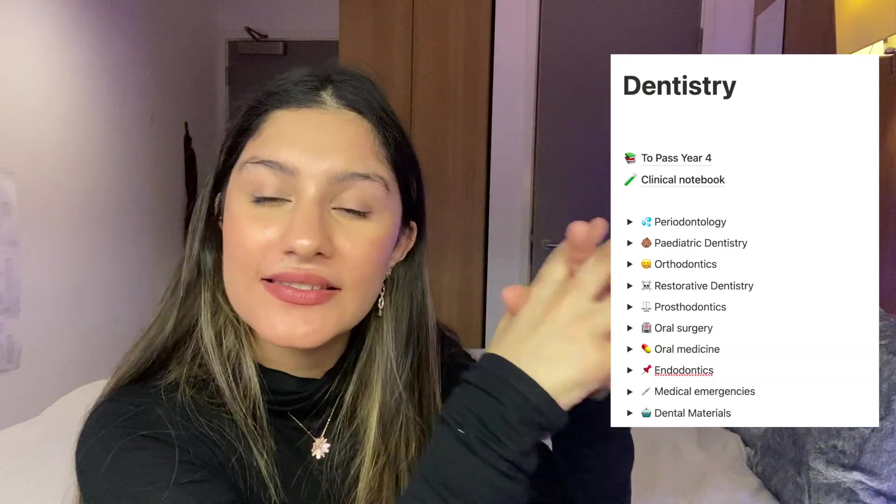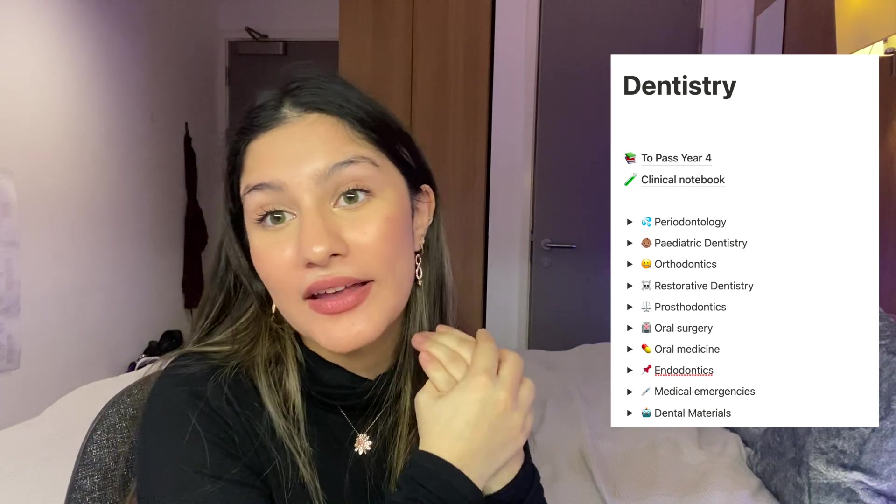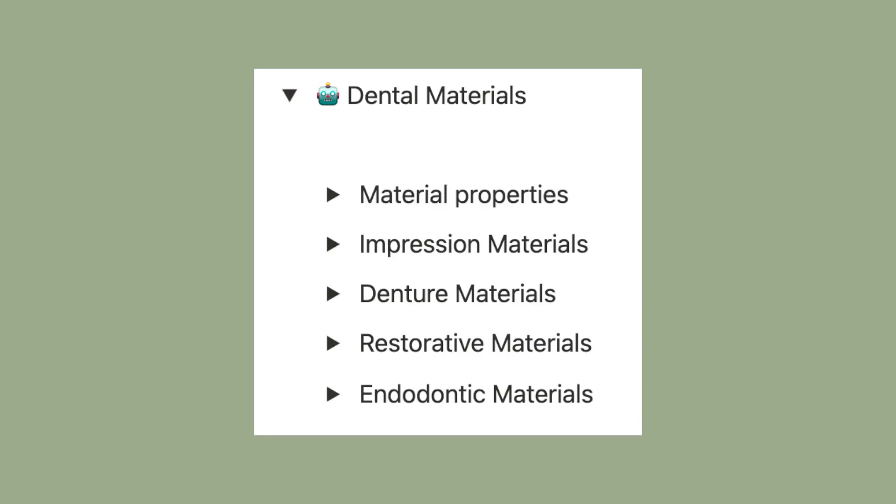It depends on your learning style, but there's also scientific research suggesting that learning styles as a concept is largely unsupported — the likelihood is you're actually a combination of visual, auditory, and other approaches. So give it a try. Here I'll show you the top headings I have for my dentistry notes, and then underneath each heading I have sub-toggles. A toggle is how you hide a question and answer — that's how I go through it.